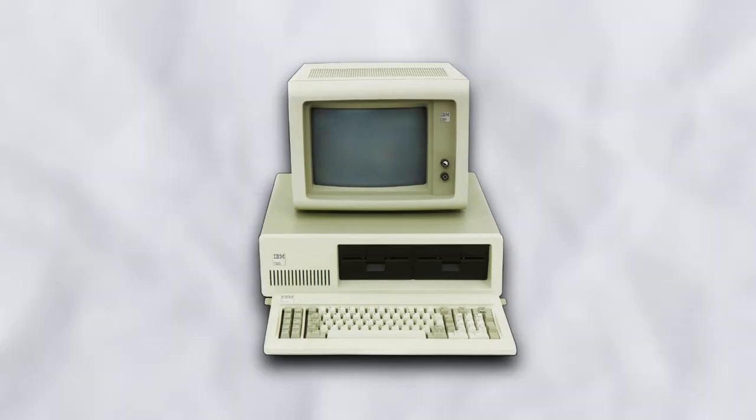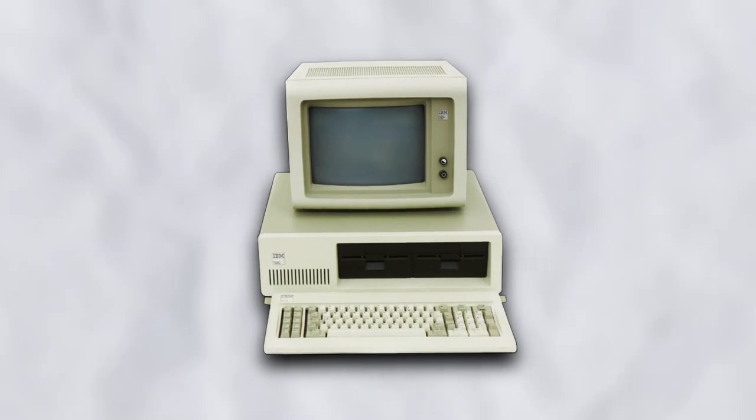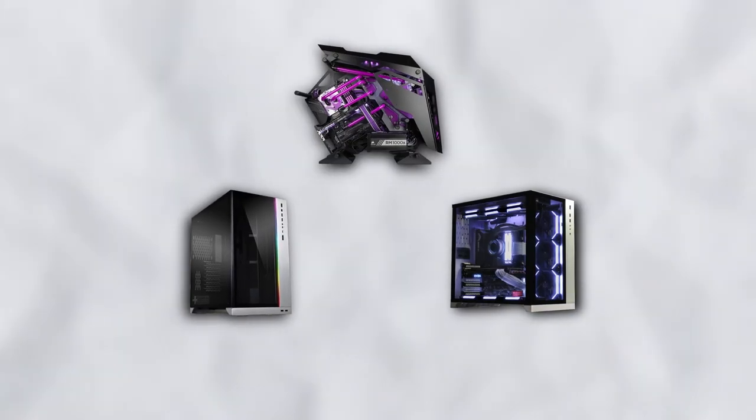Remember back when PCs all came in a standard beige box? I'm definitely glad we've moved away from that. What is going on guys? I am AJ and today we're going to be looking at 7 innovations that have changed PC building for the better. So stick around and let's discuss this.